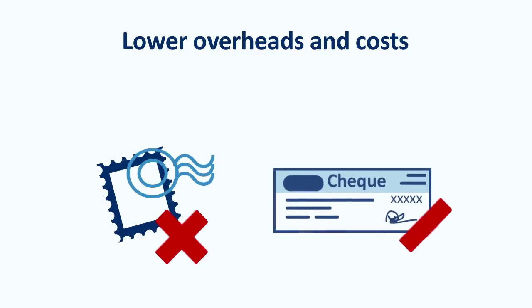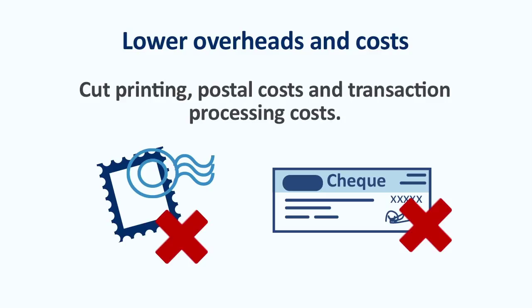BPayView can also help save your business money. By sending bills and receiving payments electronically, you can cut printing, postage and delivery costs, and cut transaction processing costs. Processing costs for electronic payments are usually lower than for other payment methods, such as checks, over-the-counter payments and credit cards.